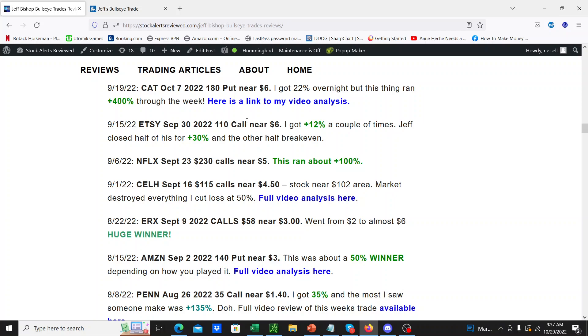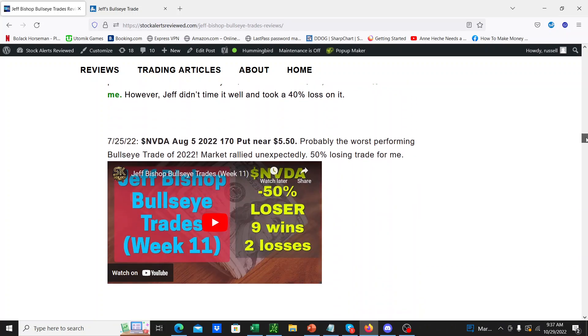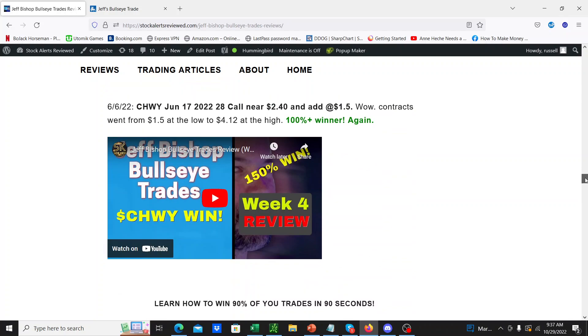For a lot of them I'm doing videos like this one where you can see video analysis of the trades. I was doing that every single time but it got a bit tedious, so sometimes I don't bother. What I found is the average losing trade is about 50%, and the average winning trade is between 50% and 200%, depending on how you play it exactly.